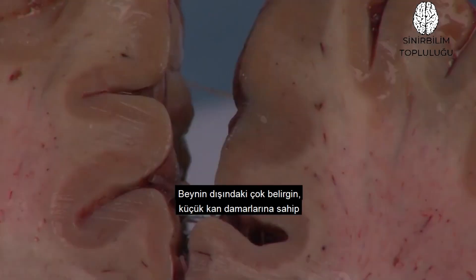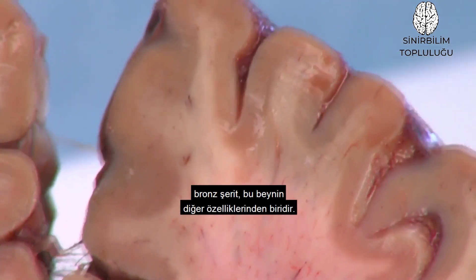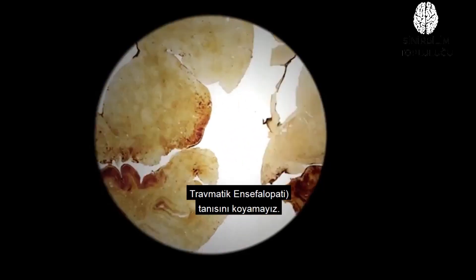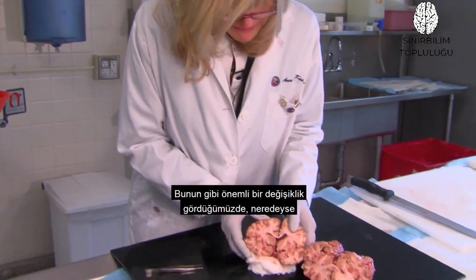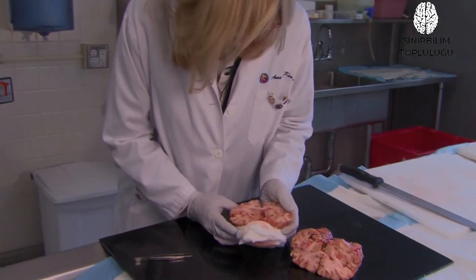The other features of this brain include a tannish ribbon on the outside with very prominent small blood vessels — that's not a normal finding. We can't make the diagnosis of CTE looking at the brain with the naked eye; we can only do it underneath the microscope. But when we see this kind of change grossly, it almost always indicates end-stage CTE. So here is end-stage CTE. Thank you.